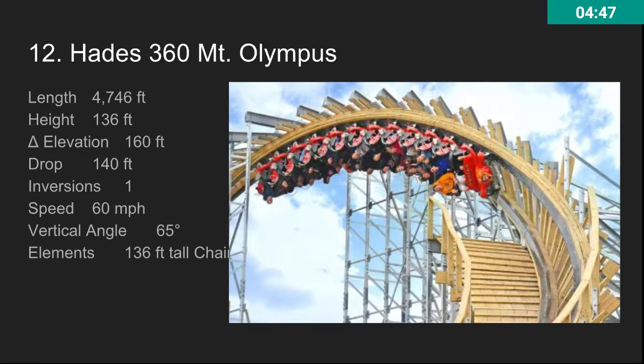At number 12, we have Hades 360 at Mount Olympus. This is a really awesome ride — criminally underrated. You don't ever hear people talking about it except to say how bad it is, but it's actually a great ride. The main complaint is that people just don't like the park, because the park is pretty terrible — especially with the operations. But they have an awesome roller coaster there. It's a great Gravity Group coaster. What's really unique about it is it goes under the parking lot, and most of the time the lights are off. It's an insane ride.